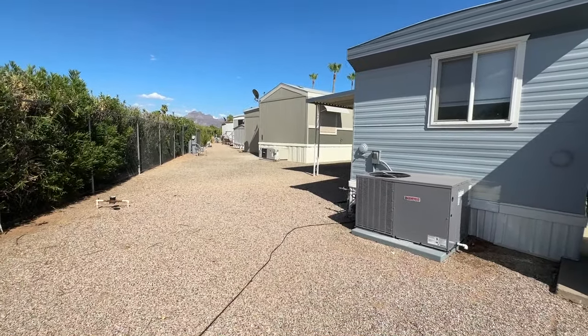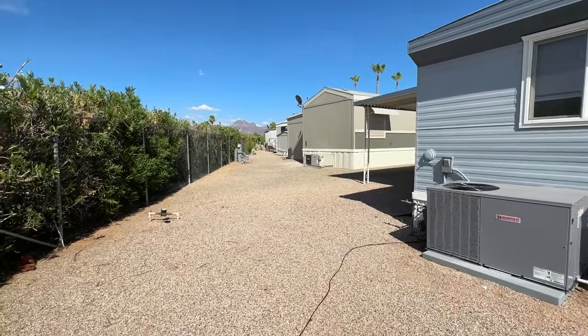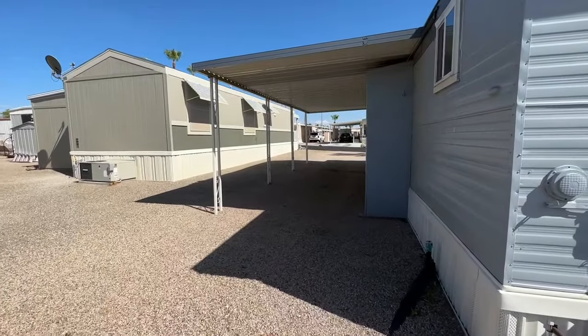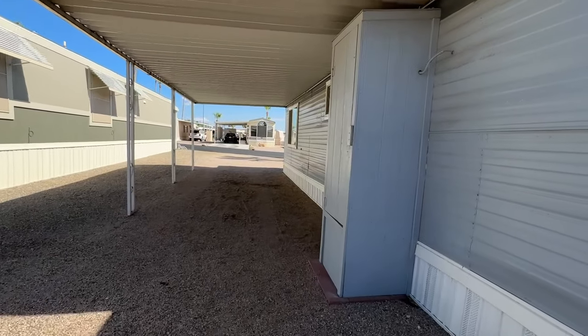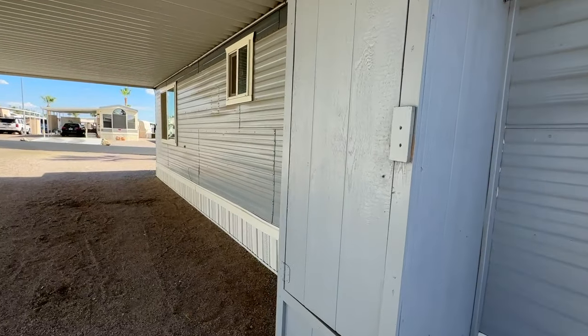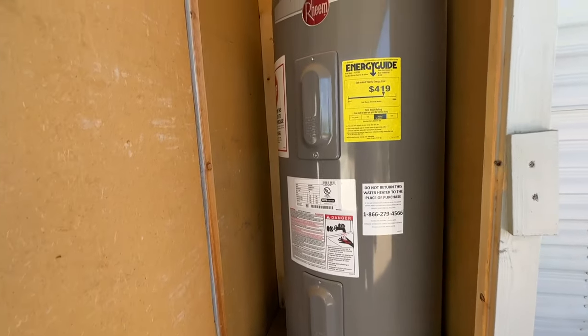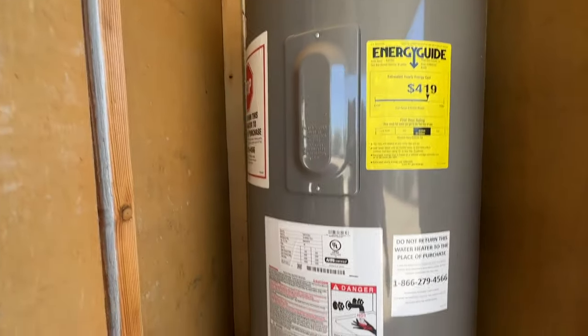The water heater is from 2018 — so that's about five years now. The water heater compartment is right here; it's a nice 40-gallon unit.